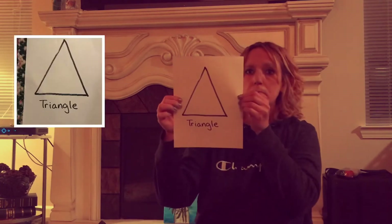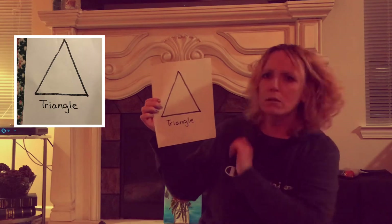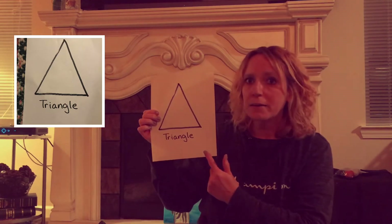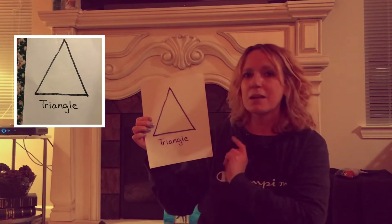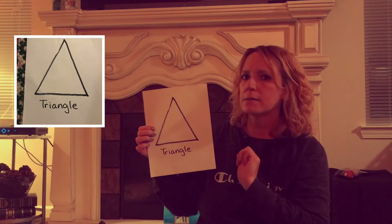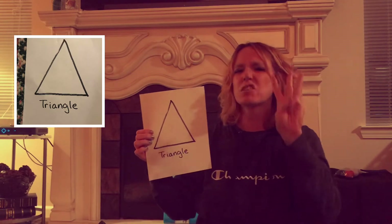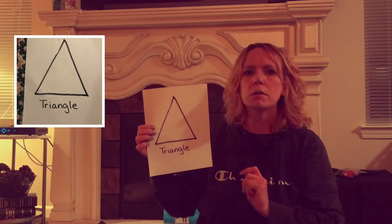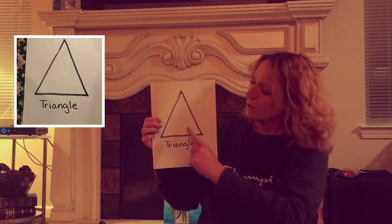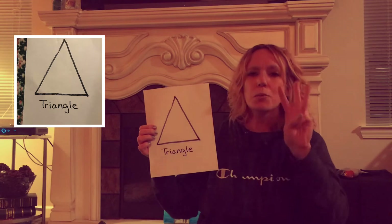Our next shape — do you know what this one is? Shout it out if you know. If you guessed a triangle, you are right. This is a triangle, and I know it is a triangle because it has three sides — not four like a square. Can you help me count the sides? One, two, three.